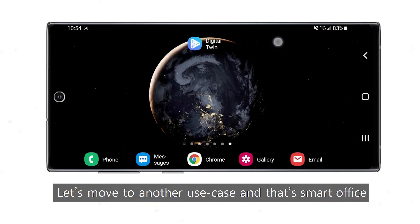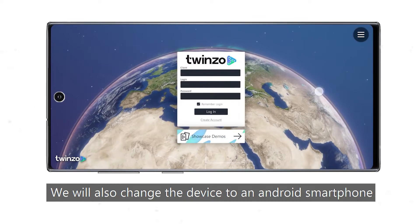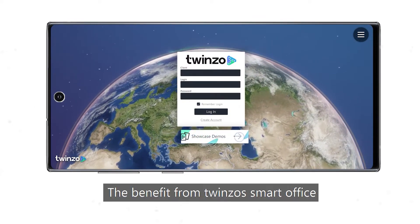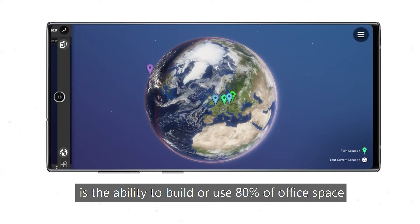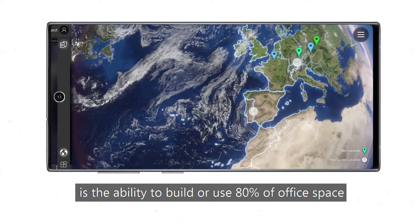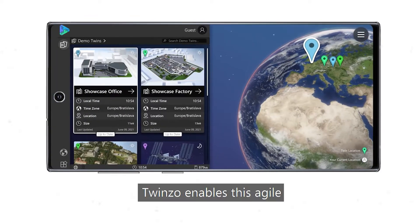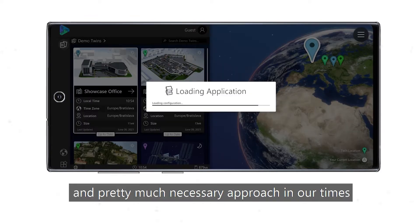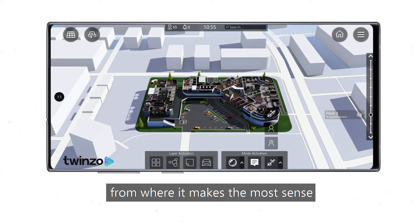Let's move to another use case — Smart Office. We will also change the device to an Android smartphone. The benefit from Twinzo Smart Office is the ability to build or use 80% of office space for 100% of employees. Twinzo enables this agile and pretty much necessary approach in our times — that people should have the ability to work at a given time from where it makes the most sense.